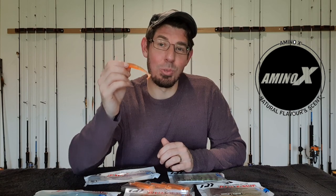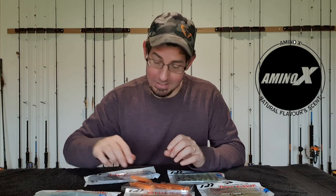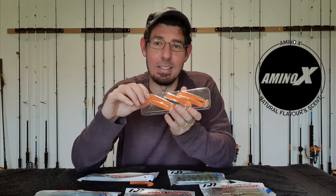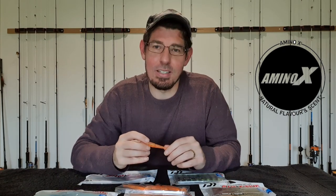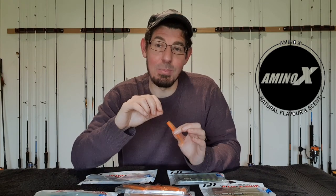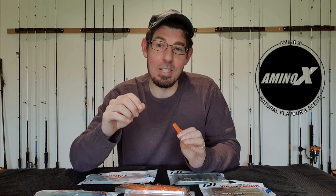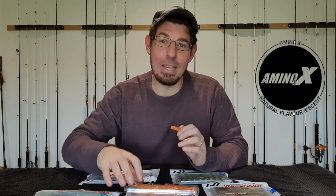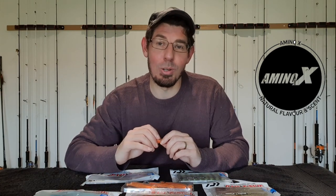Amino X is a shrimp-based fish-attracting scent that this range of soft plastics are infused with. When you open these soft plastics — they come in double clamshell plastic holders — you can really smell it; it's actually really pungent and strong. Daiwa adds that scent in two ways: they add it into the material before pouring the moulds, and then once the mould is set they re-infuse the soft plastic. It's recommended you keep them in the original packaging and particularly in these double clamshell holders so they keep their shape and don't dry up.